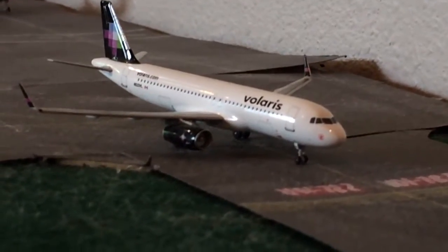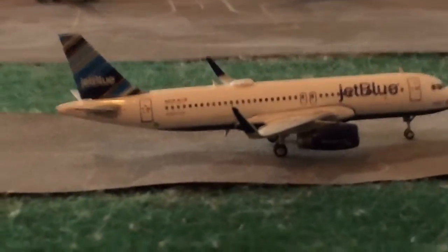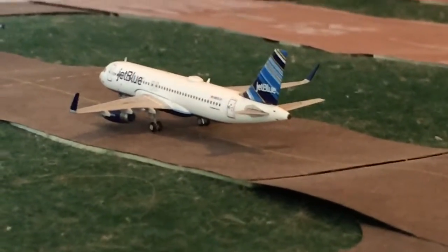Just taxiing for the runway we have a Volaris A320 heading out to Guadalajara. Delta A320 heading off to Salt Lake City. JetBlue A320 — just like a week ago JetBlue started summer seasonal service — and he's off to Boston.